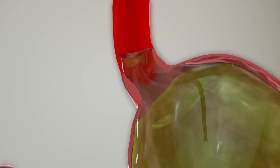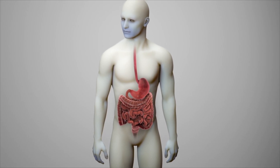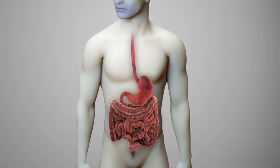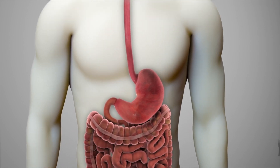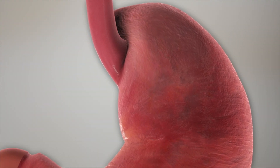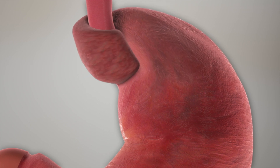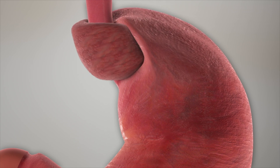Should medical and lifestyle management fail to resolve reflux symptoms, such patients may be a candidate for surgical intervention which involves physically tightening the LES. The Nissen fundoplication, or stomach wrap, is the standard approach to surgically tighten the LES, as shown here, and is performed using tiny instruments inserted through small abdominal incisions.